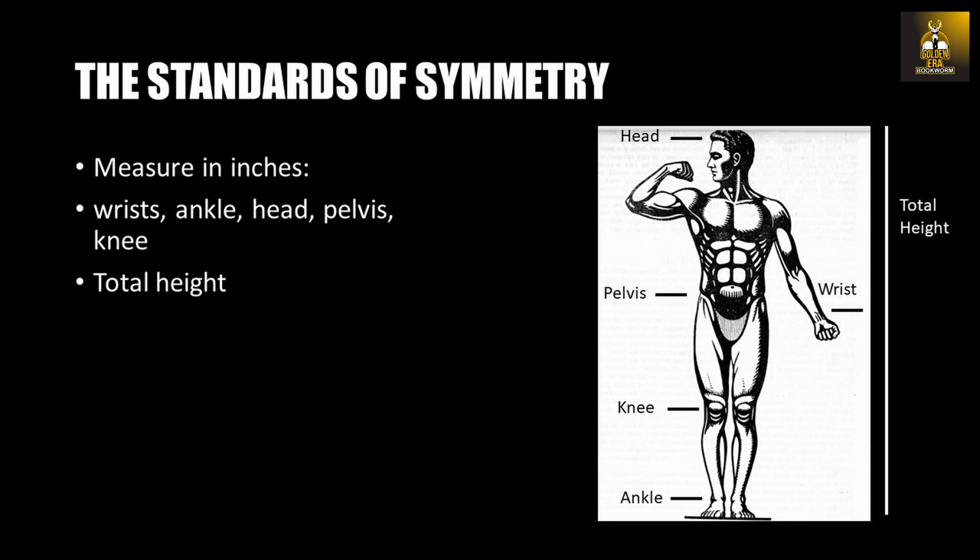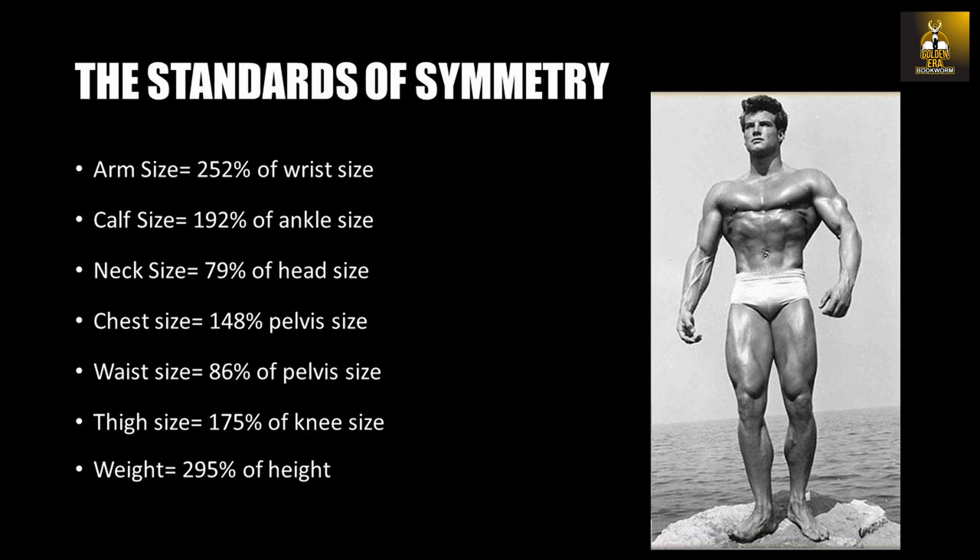This means that if you were to measure yourself to determine if you have classic physique proportions, you would first need to measure the circumference of the wrists, ankle, head, pelvis, knee, and total height in inches. Once you have all these measurements in inches, you can proceed to calculate the size of your arms, calf, chest, etc., to determine which body parts are in proportion and which are not.